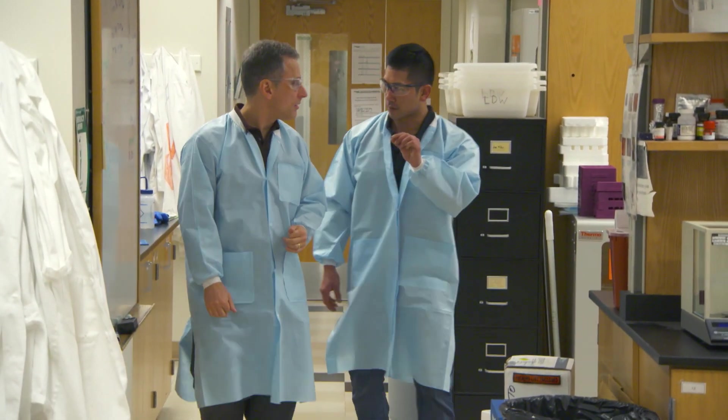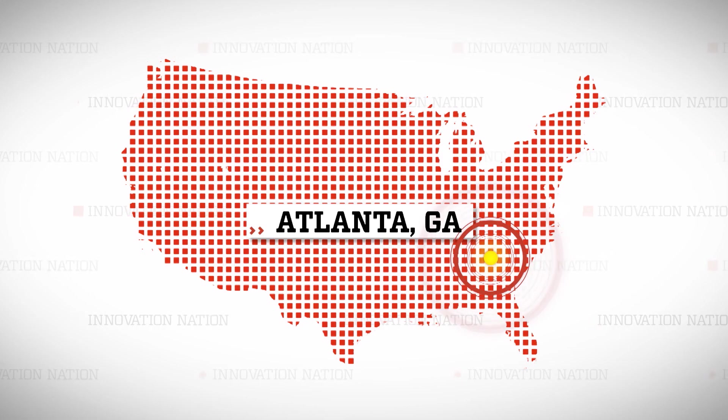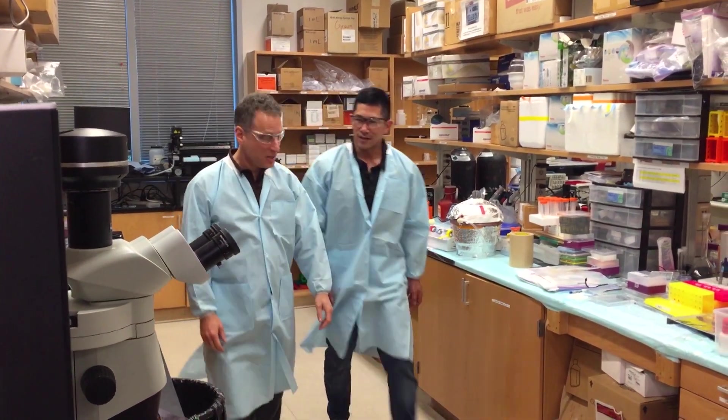I headed south to Atlanta, Georgia to meet Mark Prausnitz, a Regents Professor of Biomolecular Engineering at Georgia Tech, to learn more about the development of these microneedle patches. Welcome to Georgia Tech, Adam. Let's look at some microneedles. Great.